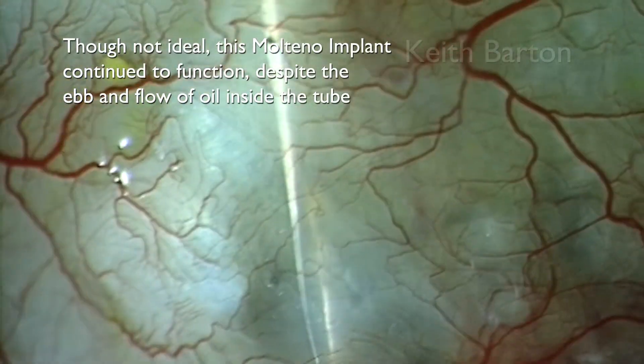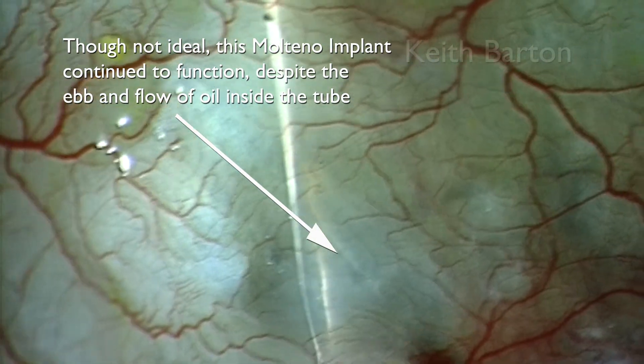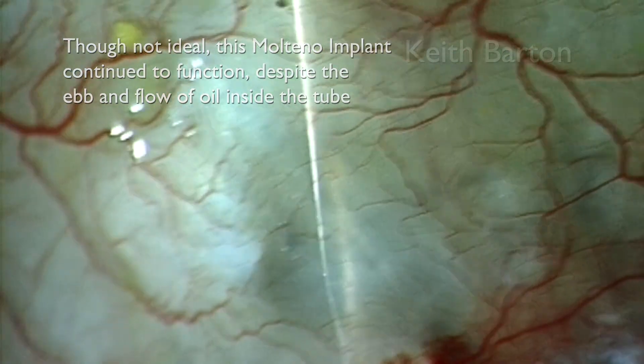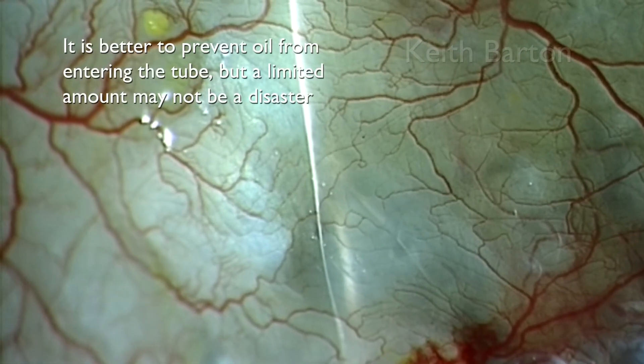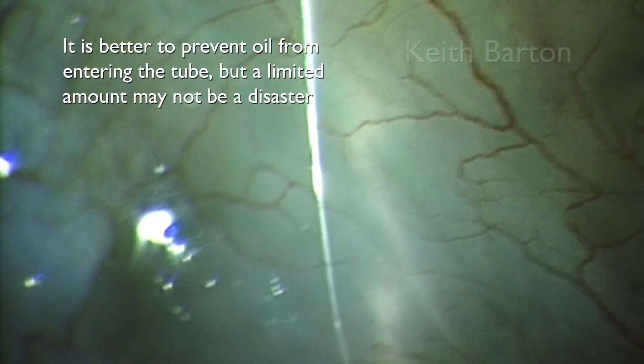Though not ideal, this Molteno implant continued to function despite the ebb and flow of oil up and down inside the tube. It is better to prevent oil from entering the tube, but a limited amount may not be a disaster.